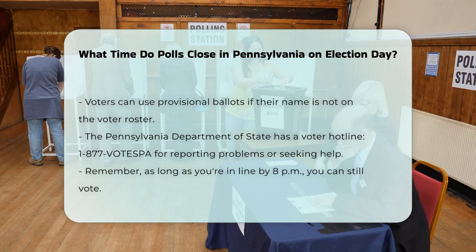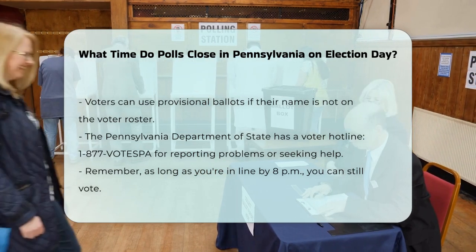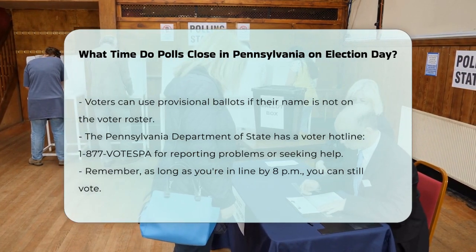So, mark your calendars: polls in Pennsylvania close at 8 p.m. on Election Day. But as long as you're in line by then, you'll have the chance to make your voice heard.